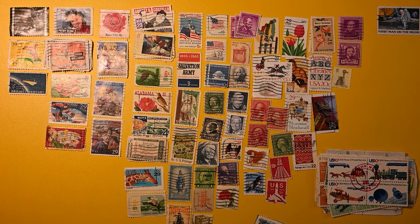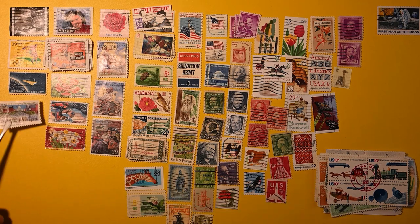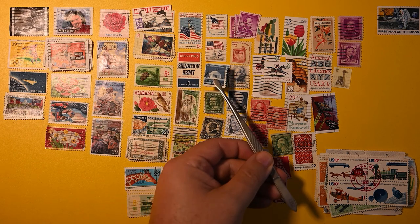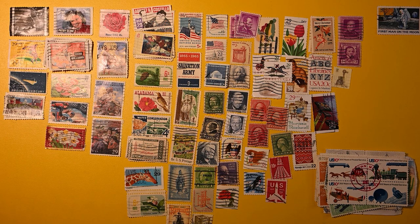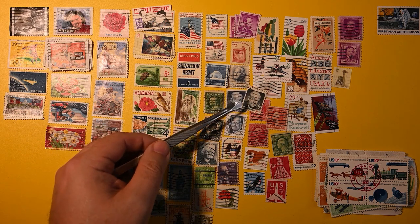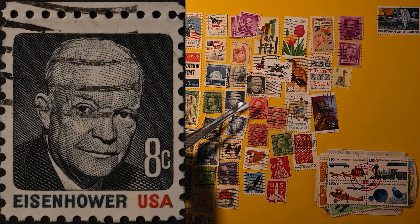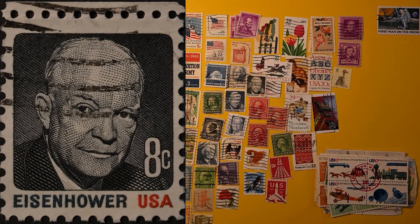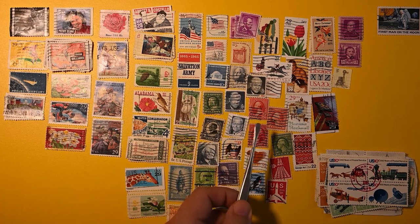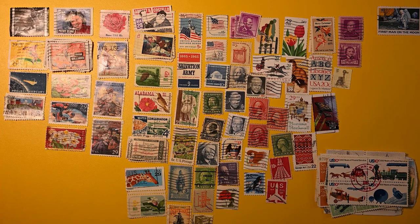District of Columbia — we had one of these in the last video. Looks like we have two of them here. Another Jefferson Memorial. Eisenhower — but you'll notice, even though it's the same picture, we have two different denominations, a 6 and an 8, and they're different colors. Blue and black — and then the black one has a red USA compared to the blue USA.